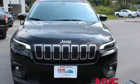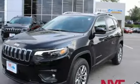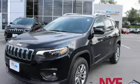Voice activation, trailer sway control, keyless go, and automatic transmission. Experience it for yourself today.